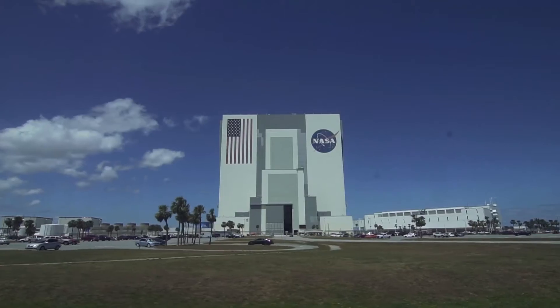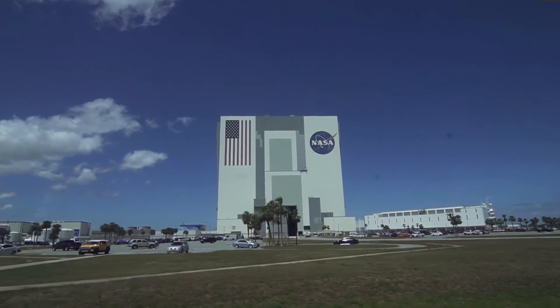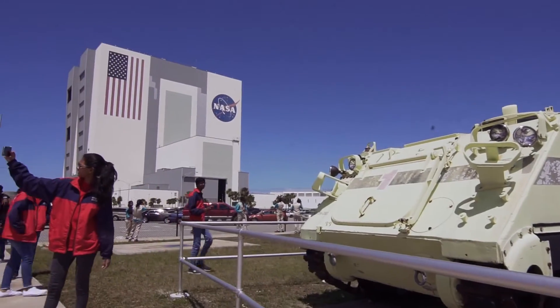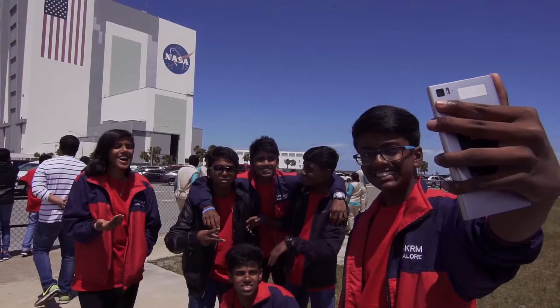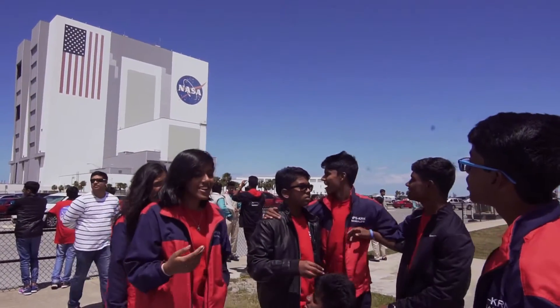Now getting ready to pass is NASA's Vehicle Assembly Building. This is the largest single story building by volume in the entire United States, and the stripes on the American flag are wide enough to drive the Kennedy Space Center bus that you are on right now.